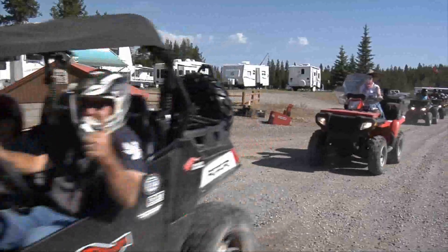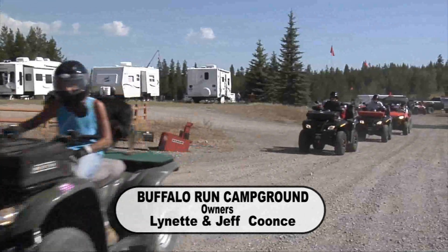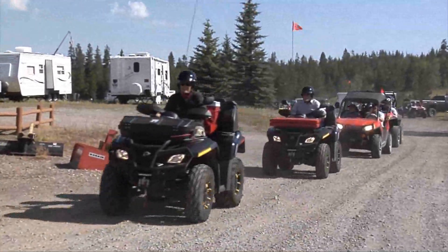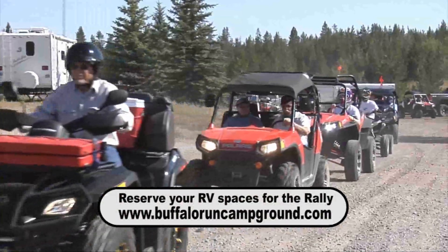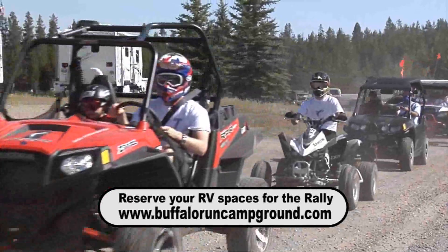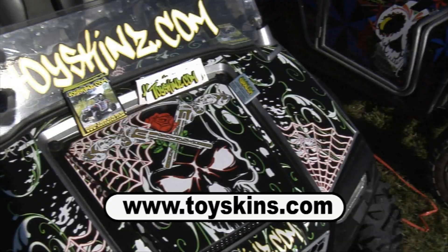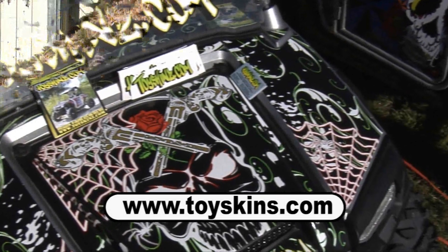Lynette and Jeff from Buffalo Run Campground — they own the property that Rally Park sits on, and right next door is their RV park. When you come to the rally, go to BuffaloRunCampground.com to get your RV space for your trailer or toy hauler. They've got all the electrical hookups you need right there. Johnny from ToySkins.com — need graphics? ToySkins.com. That's all the time we have for this week, but join us next time for another exciting episode of Power Sports Adventures.